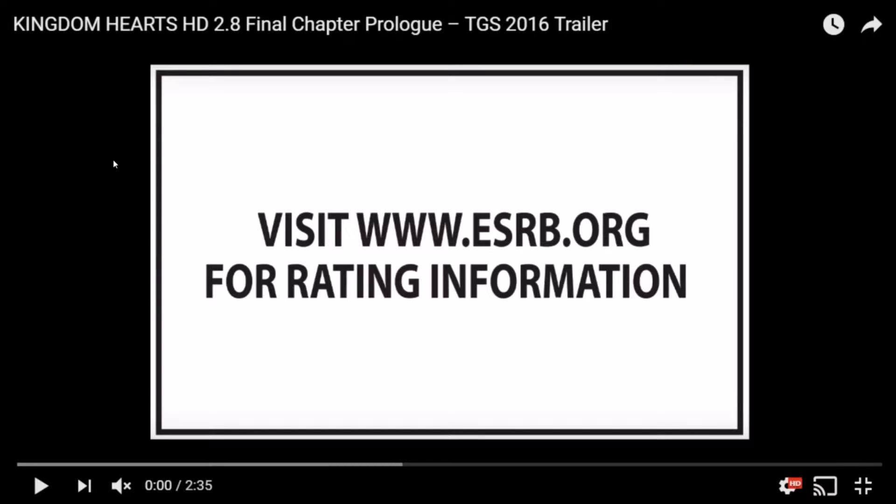Hey everyone, it's Jay. This is my video for the details on the new Kingdom Hearts 2.8 Final Chapter Prologue trailer shown at the Tokyo Game Show. It was literally this morning at 2 AM and I was sleeping, so there's no way I was watching it live. My computer didn't record correctly when I did my reaction video, and I can't give you a reaction video that isn't genuine — it looked completely fake. So this is the video talking about the details, and it's going to be somewhat long because there's a lot to go through. I don't have anything to go frame by frame on, so I'm doing it this way.